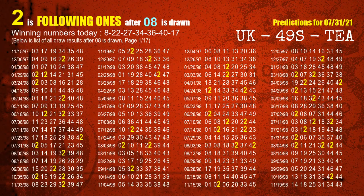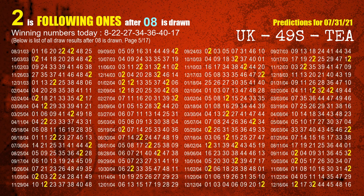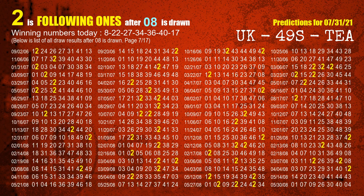First, we'll find out the following ones through today's result. Following numbers refer to those numbers being picked on the next draw after this one, specifically the units digit of those following numbers. The first winning number is 08. We list all draw results which are after a draw with 08 as a winning number. The most frequently following units digit is 2 when 08 is the winning number in the last draw. We highlight units digit 2 in yellow for you.